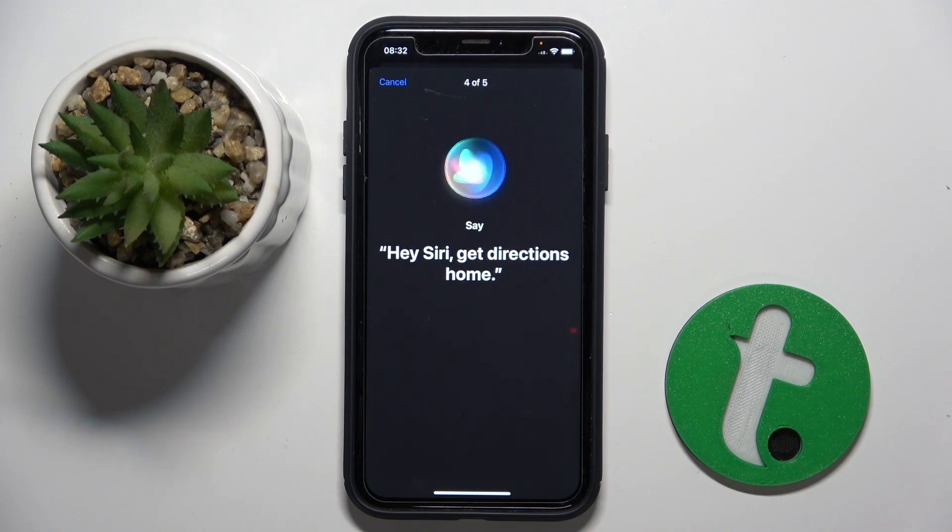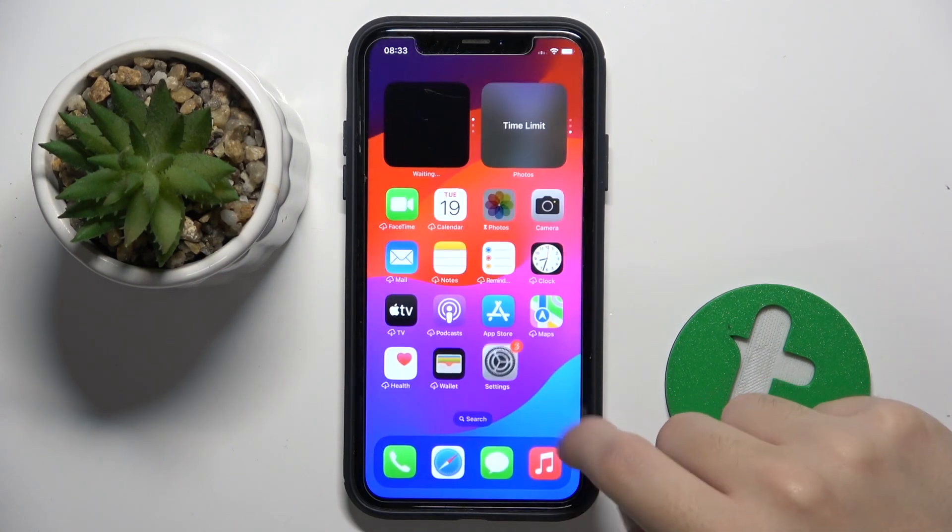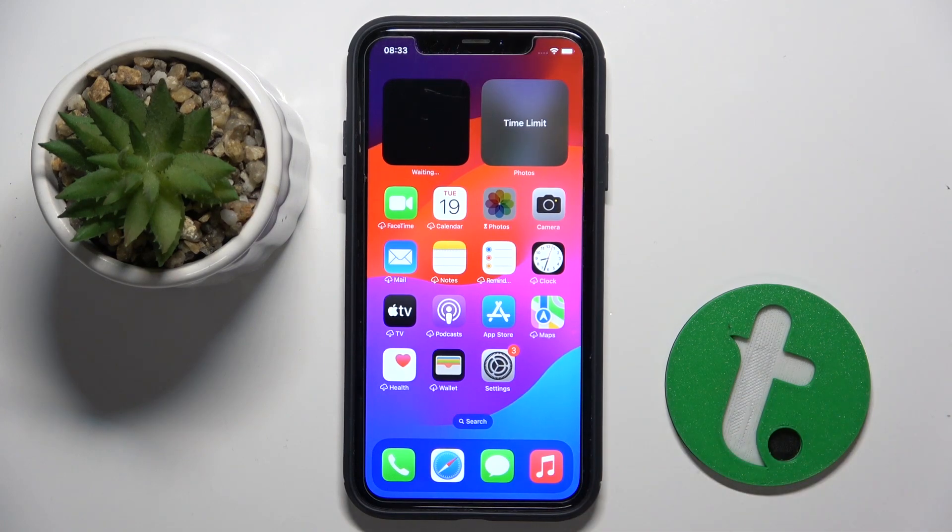Hey Siri, get directions home. Siri, play some music. And as you can see, now Siri is working not only for 'Hey Siri' but also for just 'Siri'.